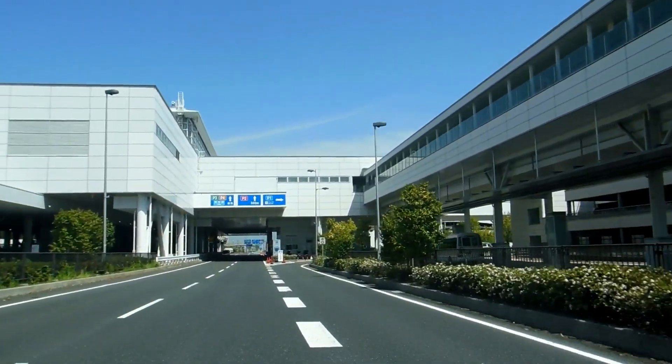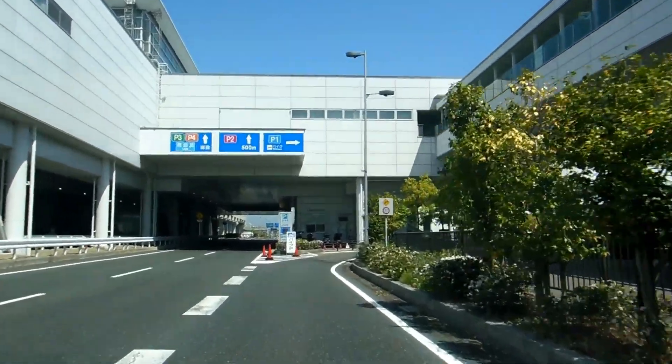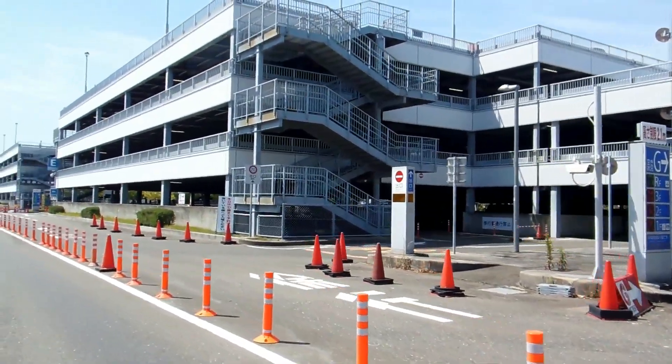Hey guys, so we're at Central Japan International Airport. We're about to enter Parking Area 1. Parking Area 1 is a series of these multi-story car parks.